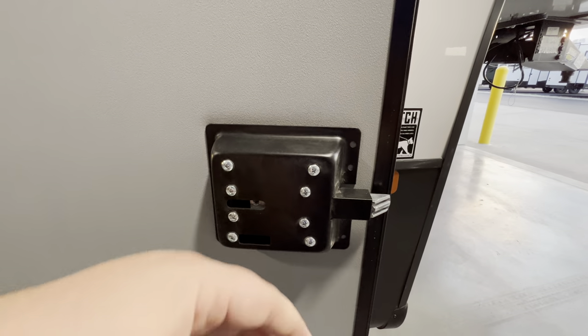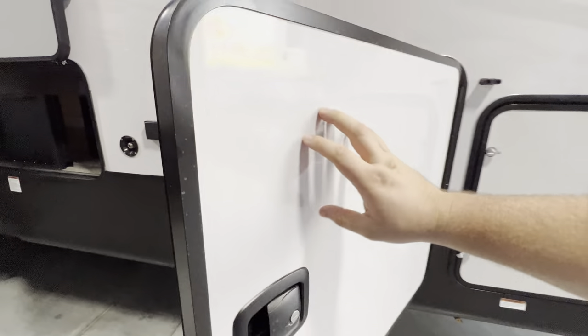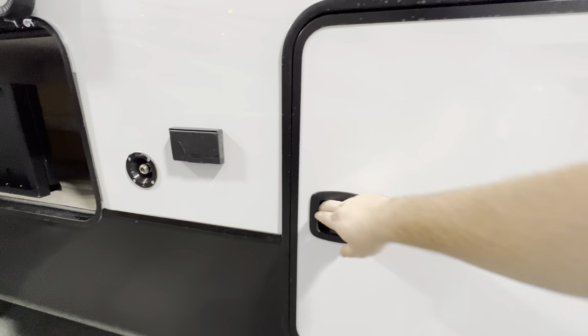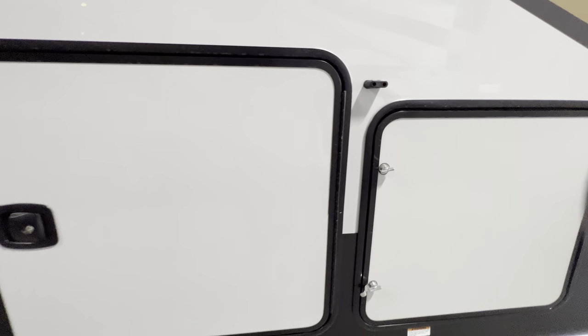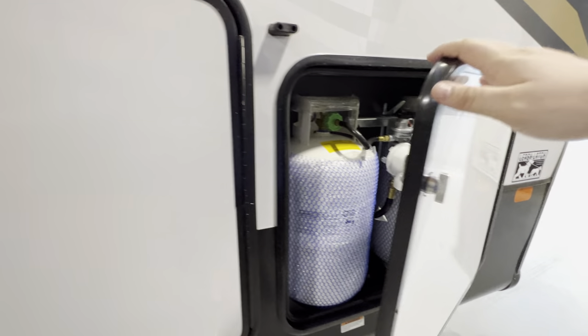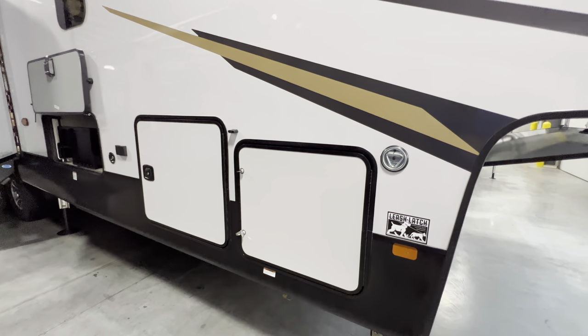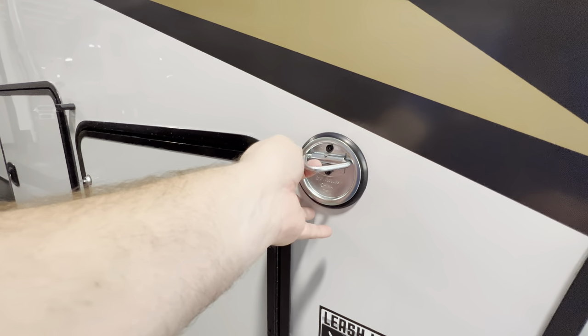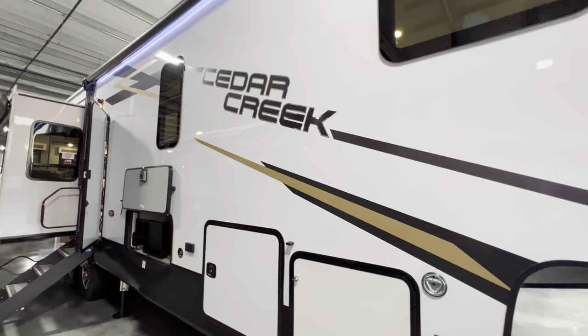You also have the slam latch doors — they're actually metal, so they're much sturdier. You can actually slam them and they're good to go — pretty cool feature. Dual propane tanks, auto-level six-point auto hydraulic leveling. You also have a leech latch there for your furry friend if you're a dog person or one of those people who puts a cat on a leash. New decals too.